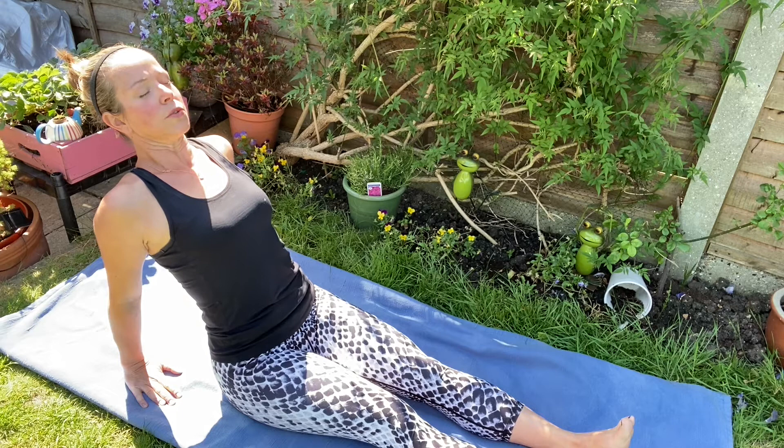Exhale and reach forwards. It's so lovely if you've got a nice day and you can sit in the garden doing it — I've just got a rug, I haven't got my mat out. So we've done some side bends, we've done forwards and backwards movement.